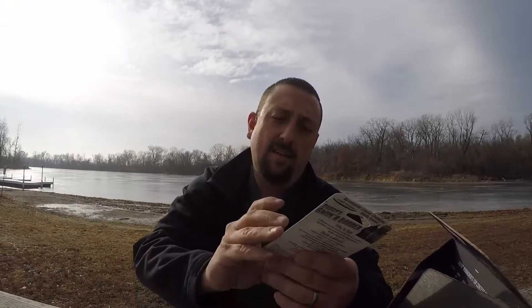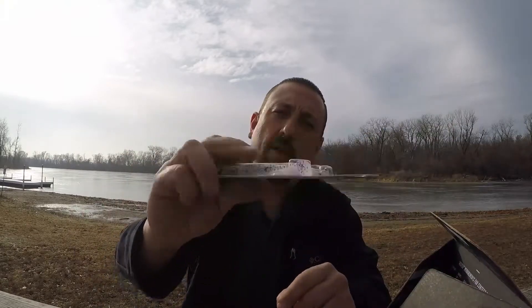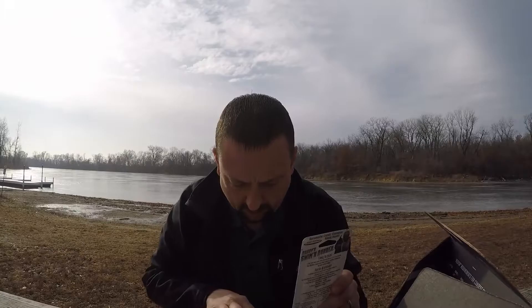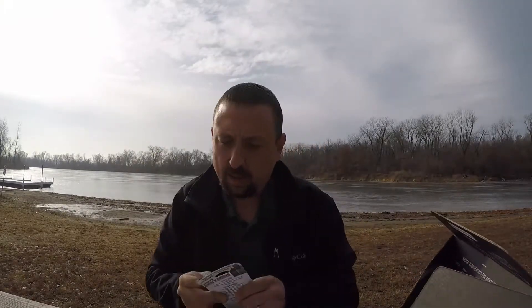Swim runner underspin — now that is cool. Randy's, quarter ounce, swimming runner, Bassmaster. The underspin comes with an extra bait. Underspins are phenomenal, really good bait right now. Randy's Roadrunner: $6.99, about $7.00.